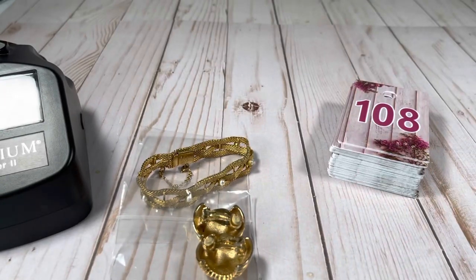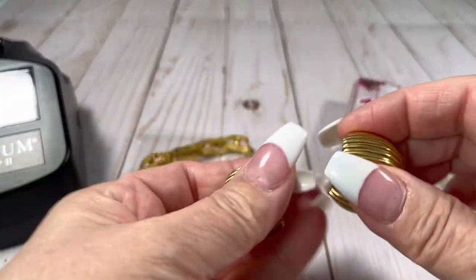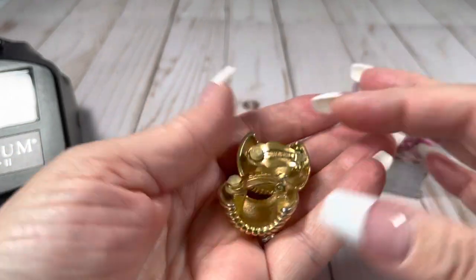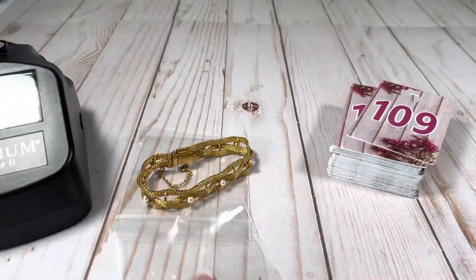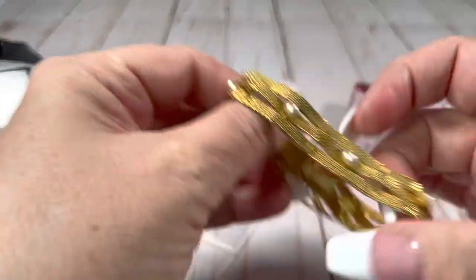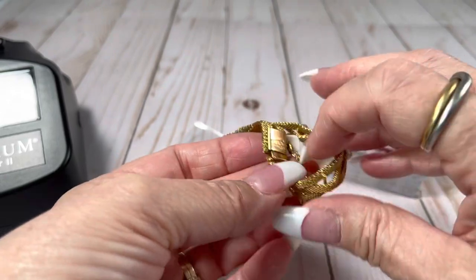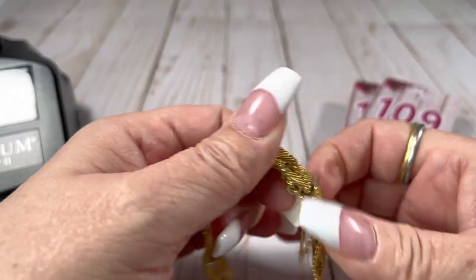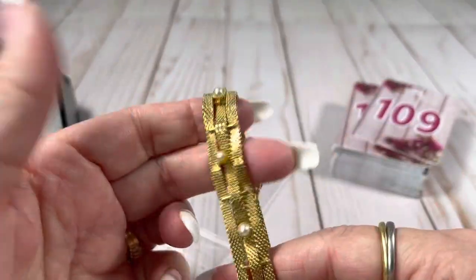Number 107. And then these Givenchy clip earrings — very nice — these are also going to be $15. And this bracelet was Raddi, R-A-D-I, made in Spain. This one is also going to be $15. It's in beautiful condition.